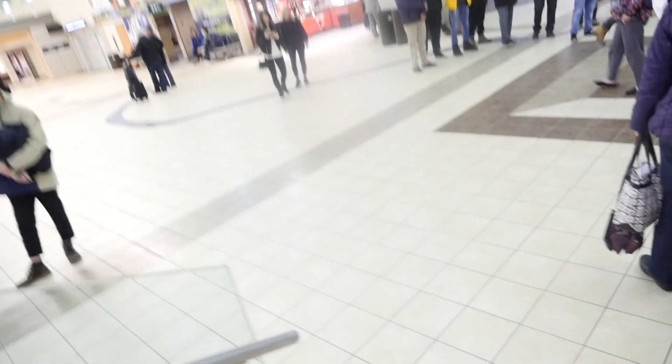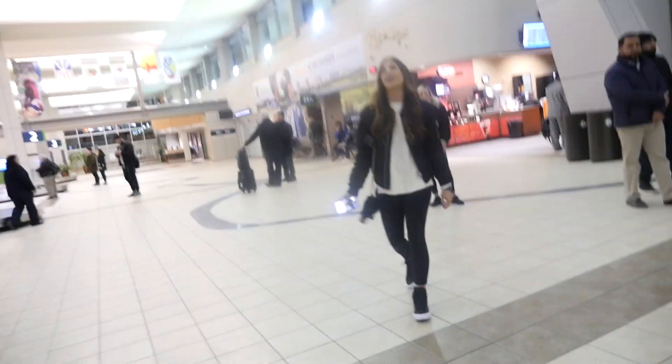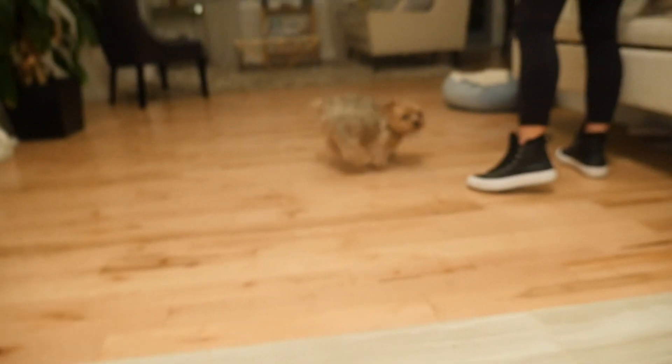So we finally made it back. Looks like the girls are picking us up. It's nice to be home. So happy to see you — hi Holly, hi Sonny, so good to see you!